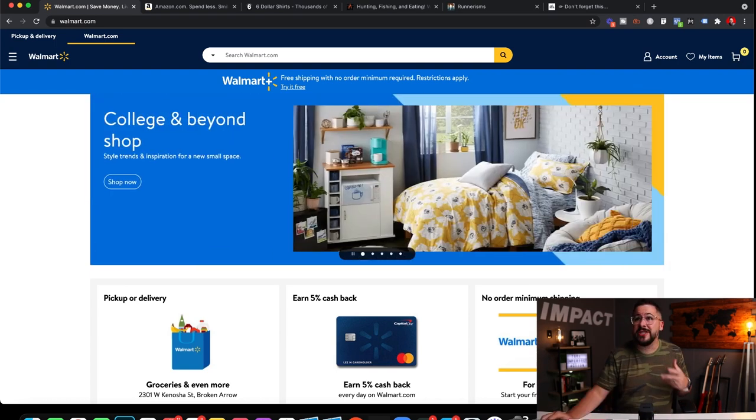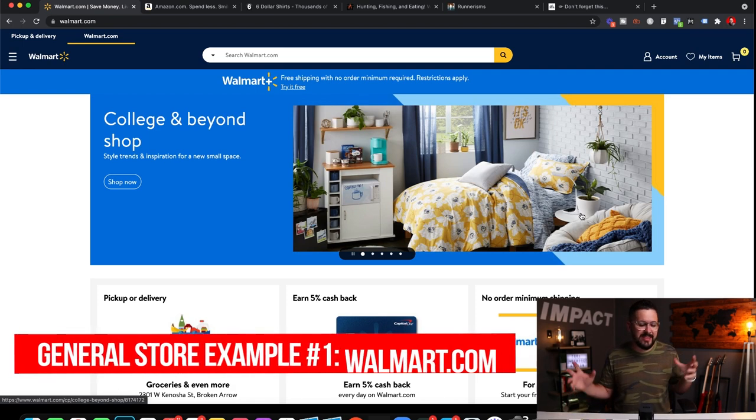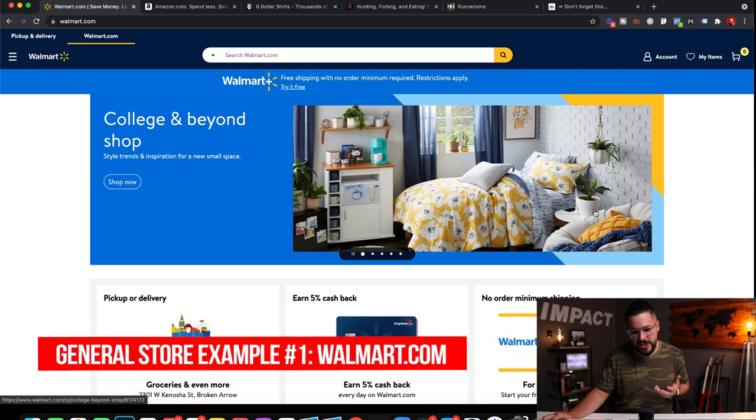First up, one of the best examples of a general store that I could possibly give you — love them or hate them — walmart.com. This is the perfect example of a general store.